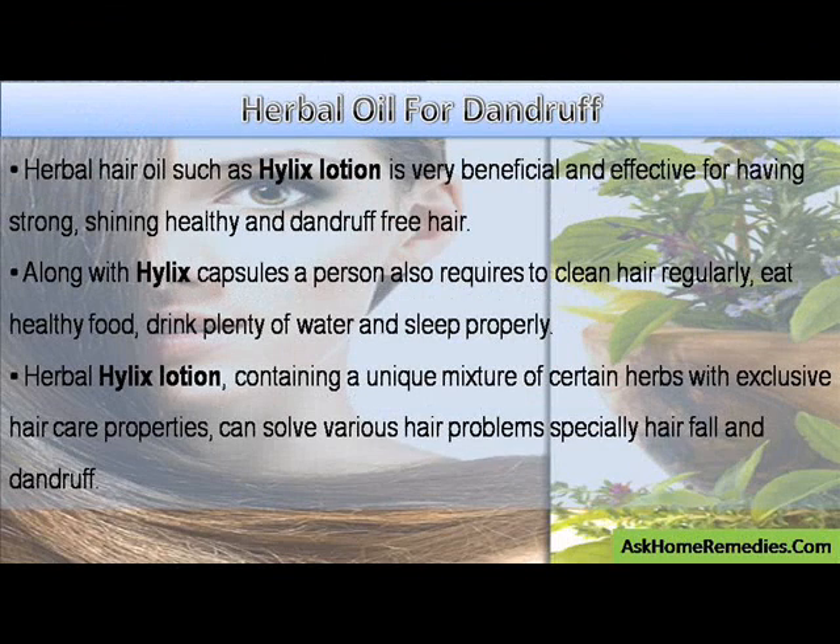Herbal hair oil such as Helix Lotion is very beneficial and effective for having strong, shining, healthy and dandruff-free hair. Along with Helix Capsules, a person also requires to clean hair regularly, eat healthy food, drink plenty of water and sleep properly.